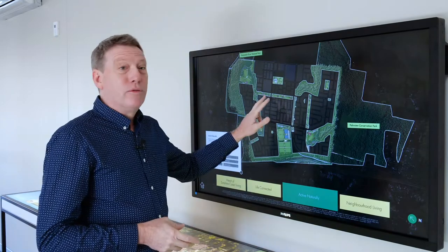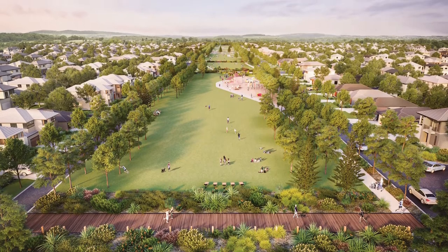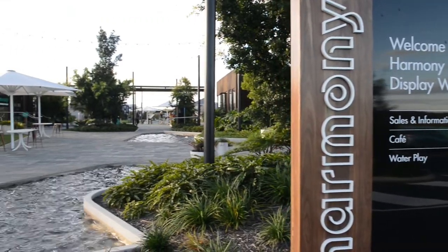The Linear Park is really innovative. To put that connection through the middle of the urban area of development is a really brave move. Its character is something that we've not seen in a master plan community before.